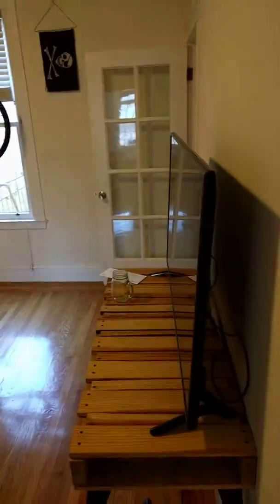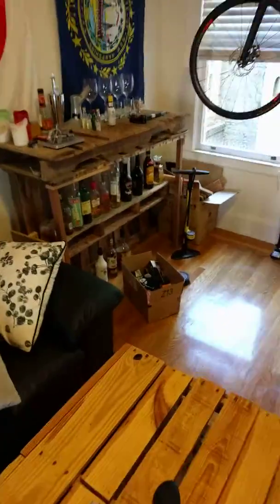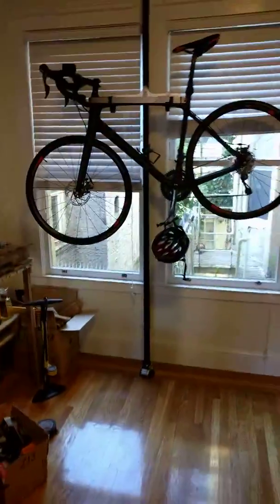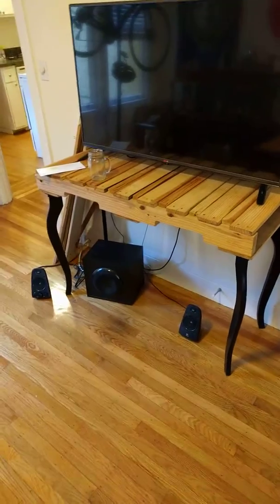Got the hall down here that connects the two main rooms of the apartment. Here's the first main room — it's kind of like the living room. There's a bar, I built my bike stand, TV, TV stand that I built, beanbag chair, another chalkboard, flags, couch, etc.